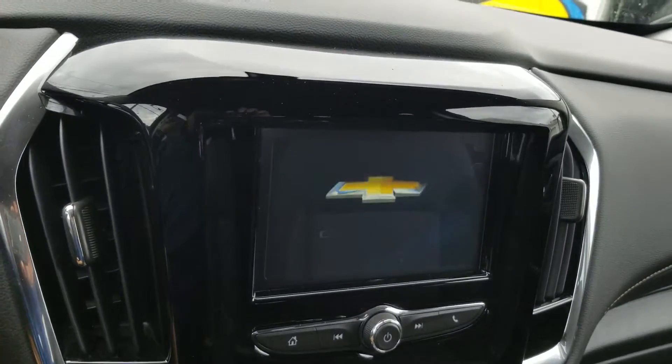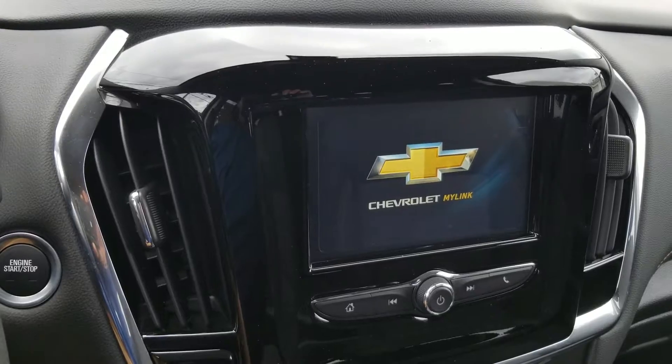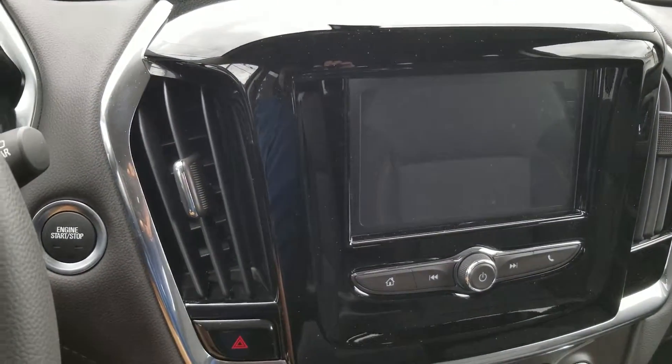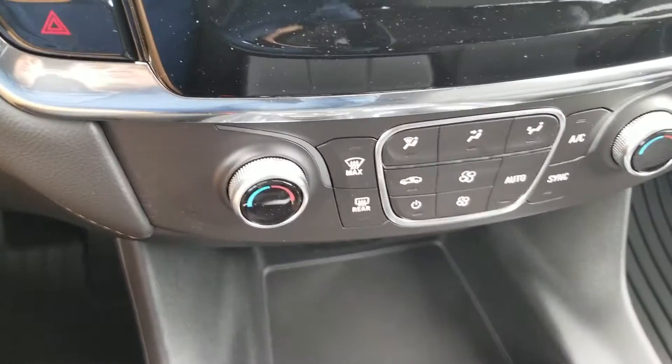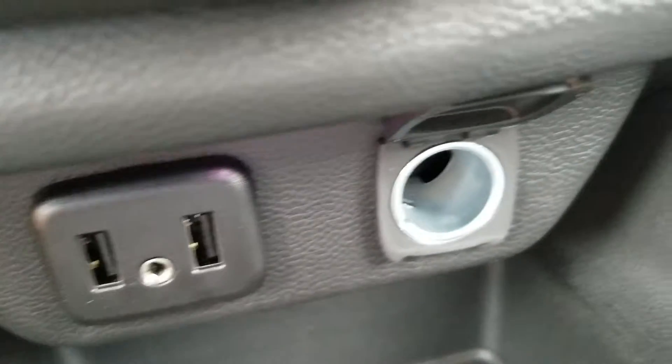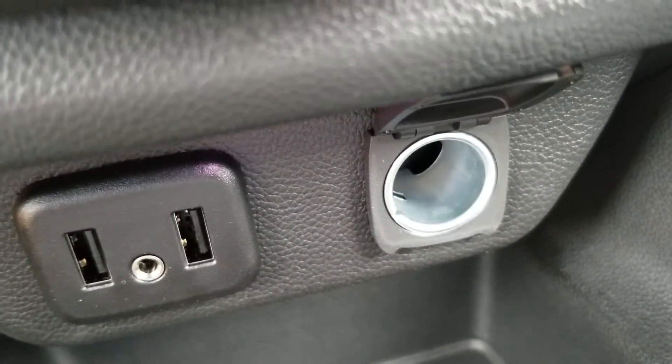Right on this screen you'll see your AM, FM, XM, Bluetooth for the phone, and Apple CarPlay and Android Auto. Right underneath you have your temperature controls. There are plenty of charging options — you've got two USB ports, an aux cord slot, and a car charger port as well.